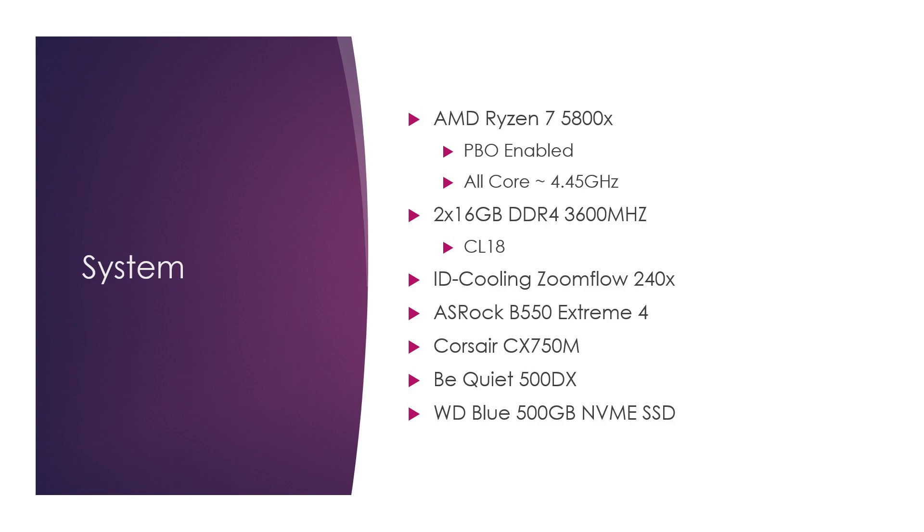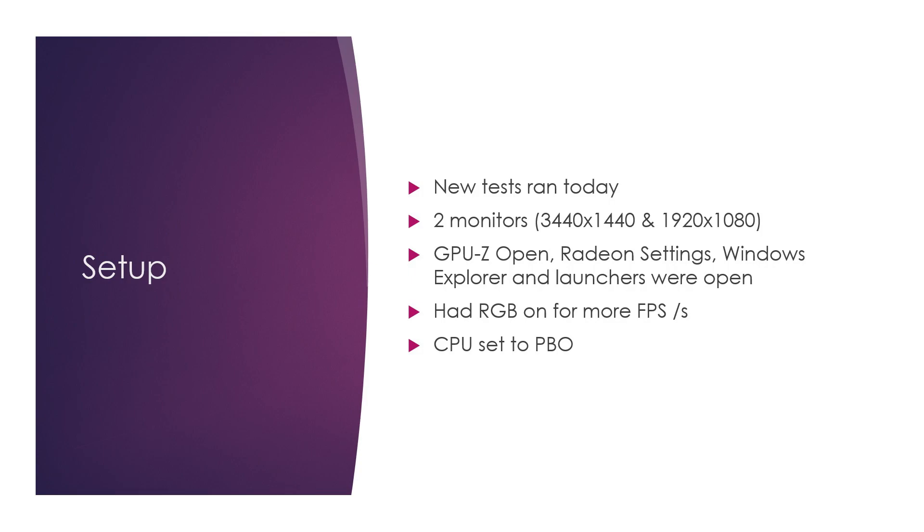Let's take a look at a couple specific conditions — just a few things to note. These are all new tests, so these might vary a little bit from my official benchmarks. There could be a lot of reasons: I have a couple more things running. I am running a 3440x1440 and a 1920x1080 monitor. All the benchmarks are done at 3440x1440, including the synthetics, so I even set those to custom runs. I have GPU-Z open, Radeon settings open, Windows Explorer, and different launchers are open.